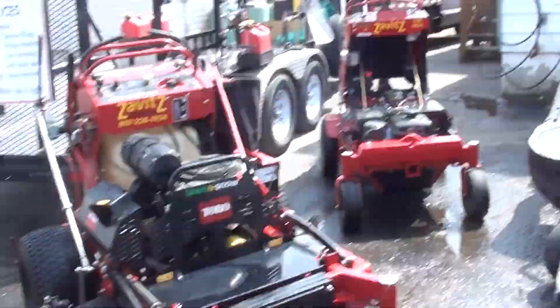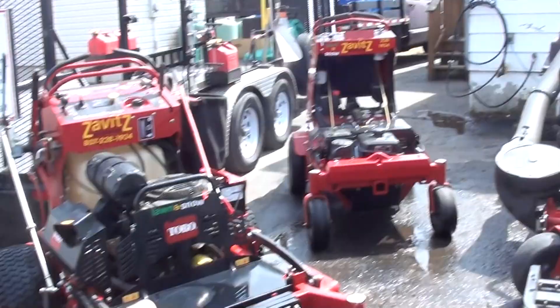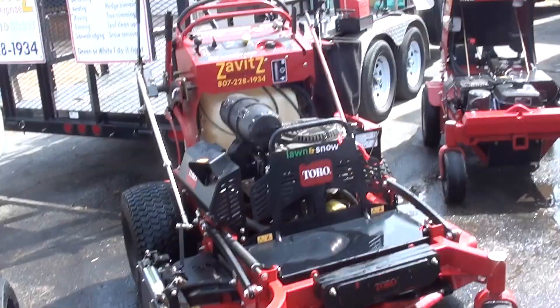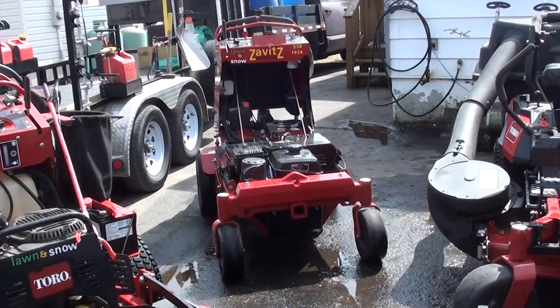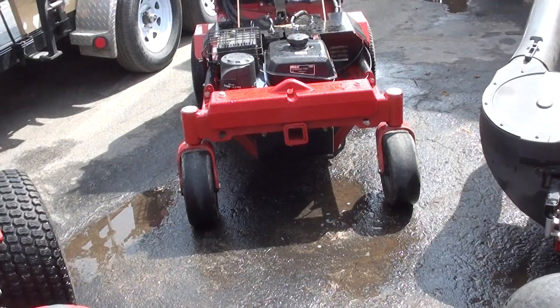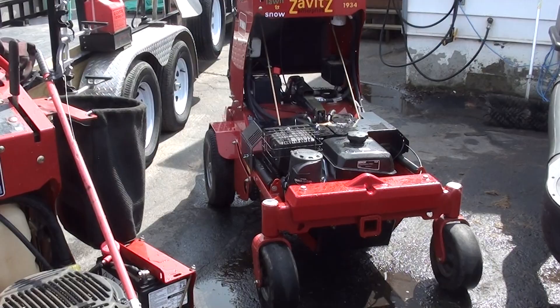Everybody has names for their mowers — I call the 32 'Tori,' I call this one 'Mini Me.' And this one I call 'The Bull.' And 'Red' over there is my aerator — that thing made me fistfuls of money last year. My buddy's getting one down in Toronto; I can't wait to see his.